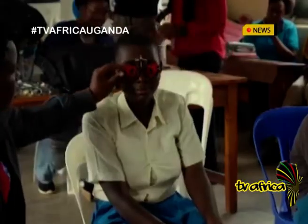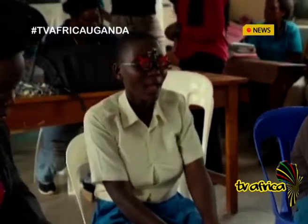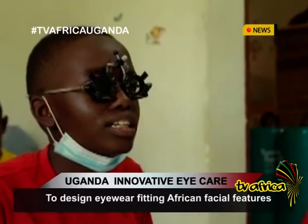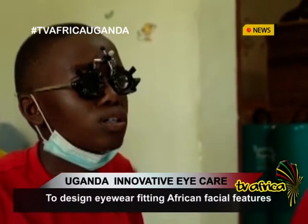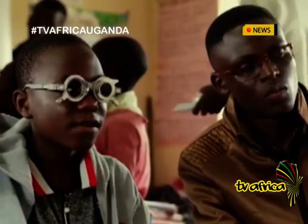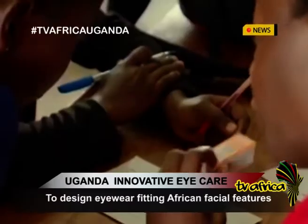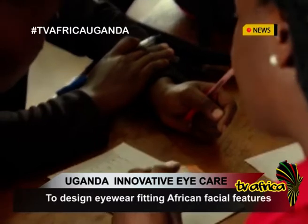It is a source of pride for Geoteng Ocheng Dabukie, the co-founder of CMO Eyewear. He explains that frames people wear are not designed for African facial features — they are mostly made for European and Asian facial features, so when Africans and Ugandans wear them, over time the glasses begin to squeeze.